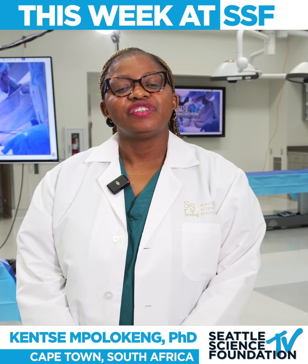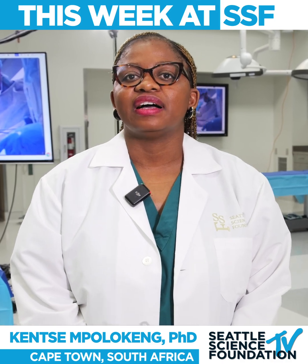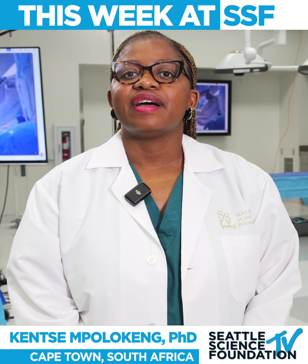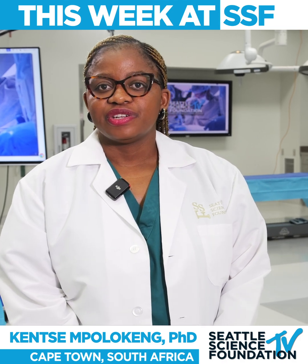Today I am visiting the Seattle Science Foundation to do a demonstration on cadaveric material, looking particularly at the region of the pectoral region, the thorax, the abdominal region, also the lower limb and the gluteal region.